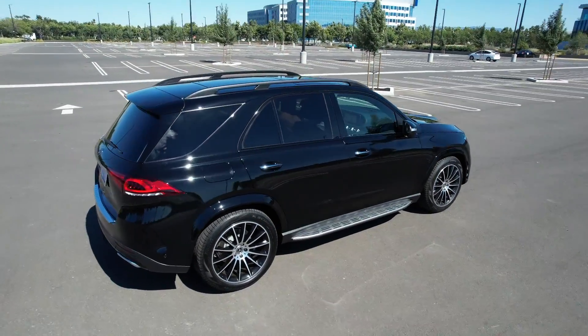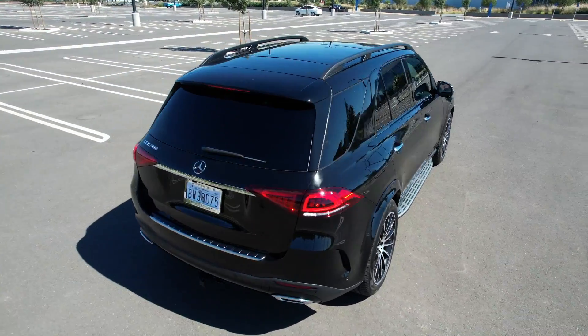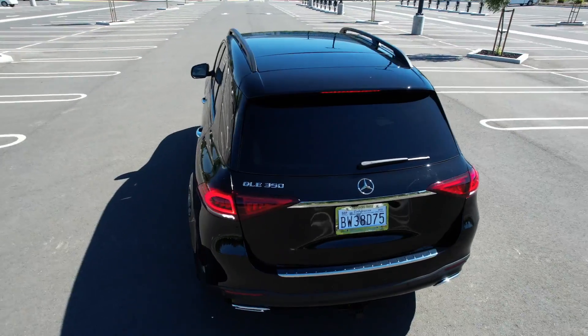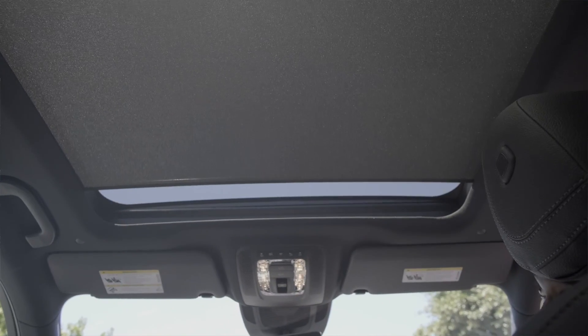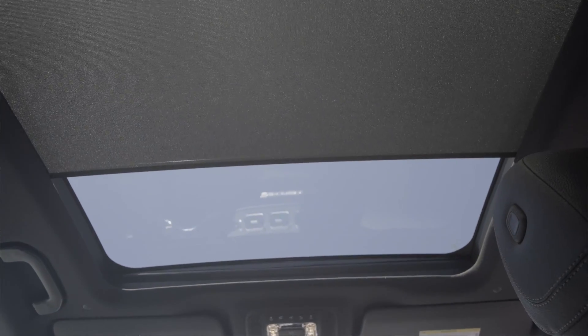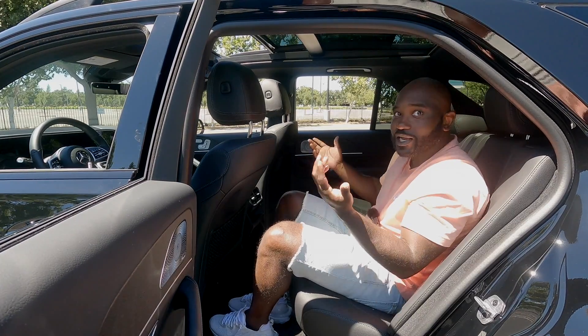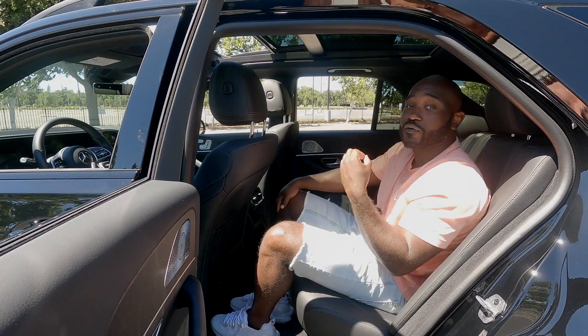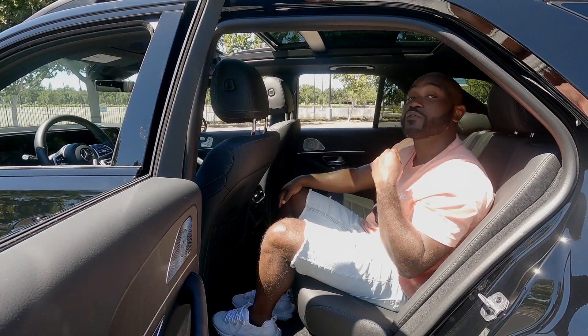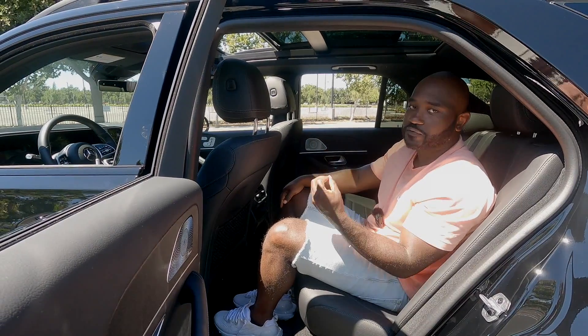This vehicle speaks to whoever you are and it's able to cater to you in that way. Sitting back here, there's a crazy panoramic sunroof that looks amazing — it really adds to the openness of this vehicle and makes it feel bigger than it already is. You can also option out a third row of seats, though the third row is going to be good for kids, not so much for adults.